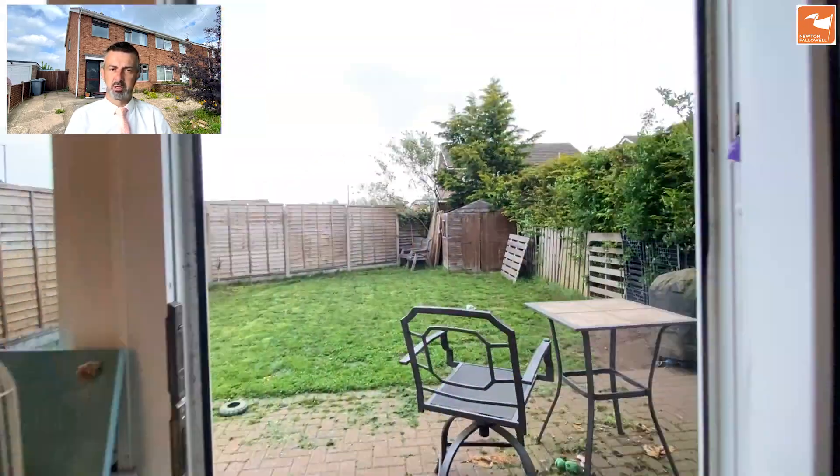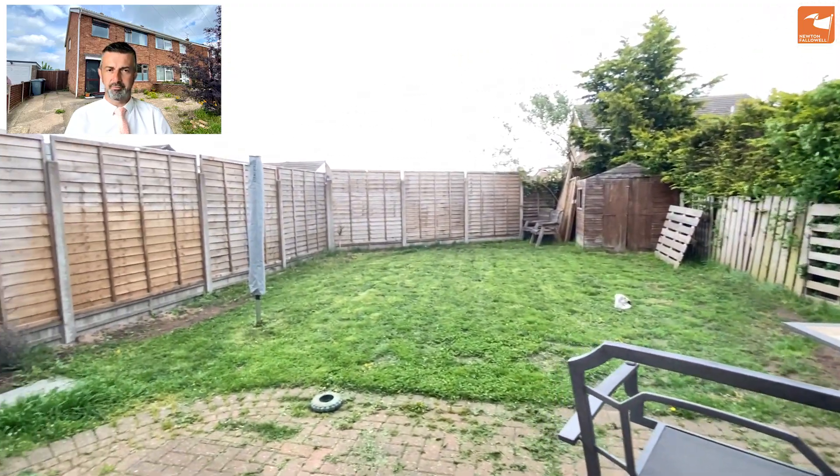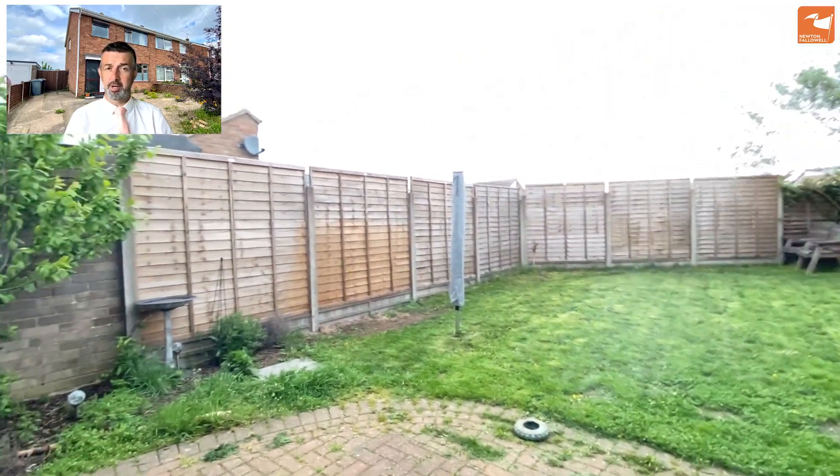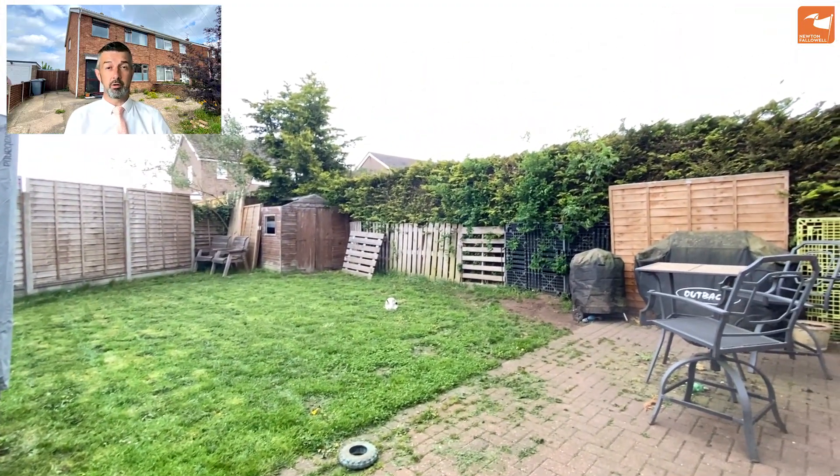Downstairs then to the gardens: there's a block paved patio seating area and a lawn garden space, with space to the side for a shed to be positioned. If you'd like some more information, give us a call on 01476 591900 — thank you very much for watching.